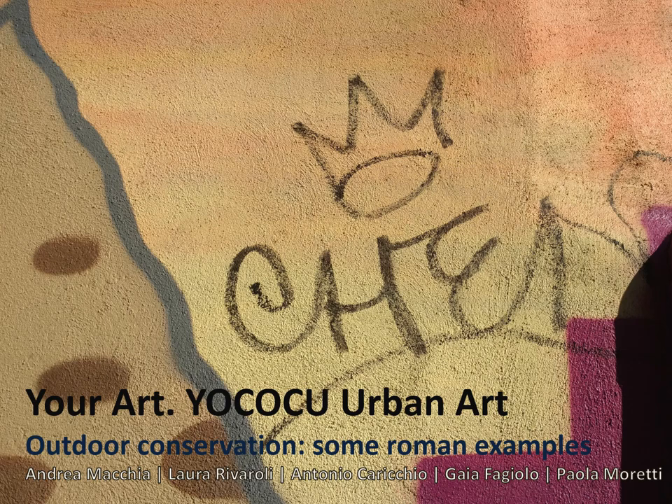Hi everyone. I am Paola Moretti, I am a conservation scientist, an art restorer, and a member of the YOKOKU organization.